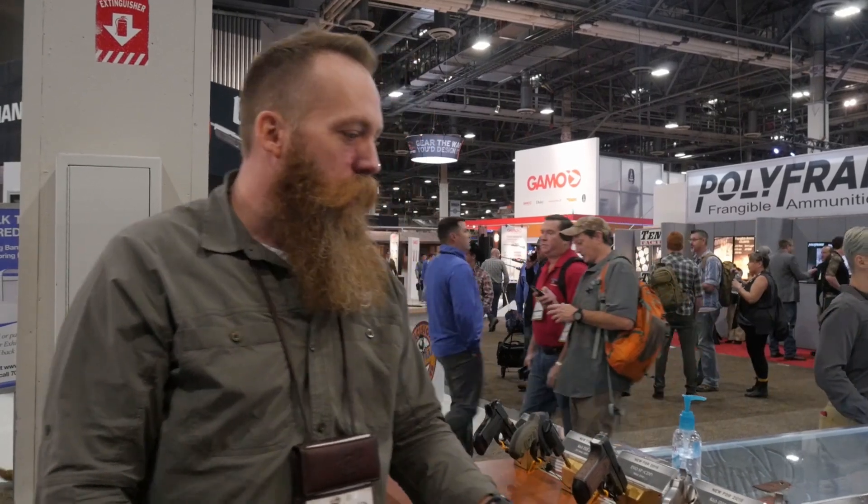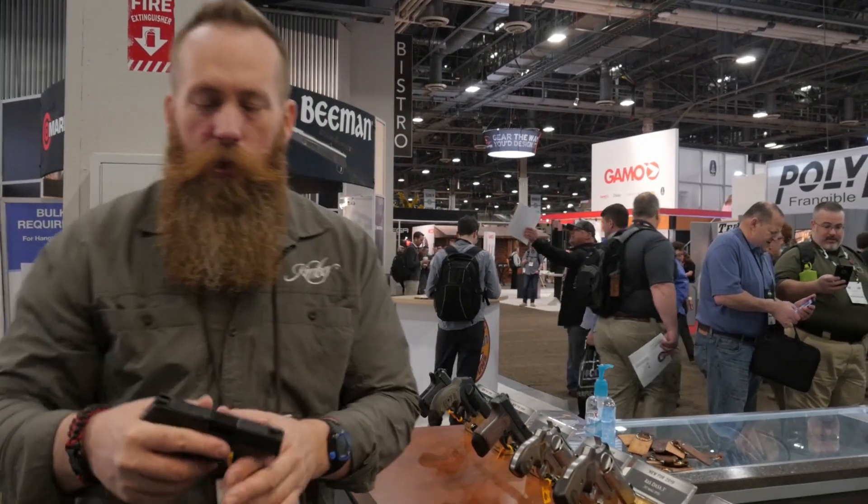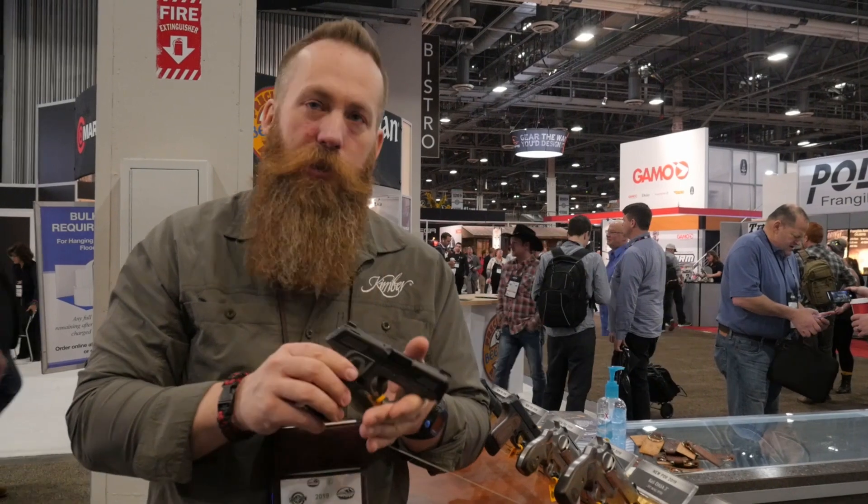Hi, this is Cameron with Kimber Firearms here at SHOT Show 2019. I just want to take a quick minute to go through some of our new models. Something that's also new for us here in 2019 that we're going to start seeing ship is probably about the same time frame, probably about the 1st of March, is the EVO.